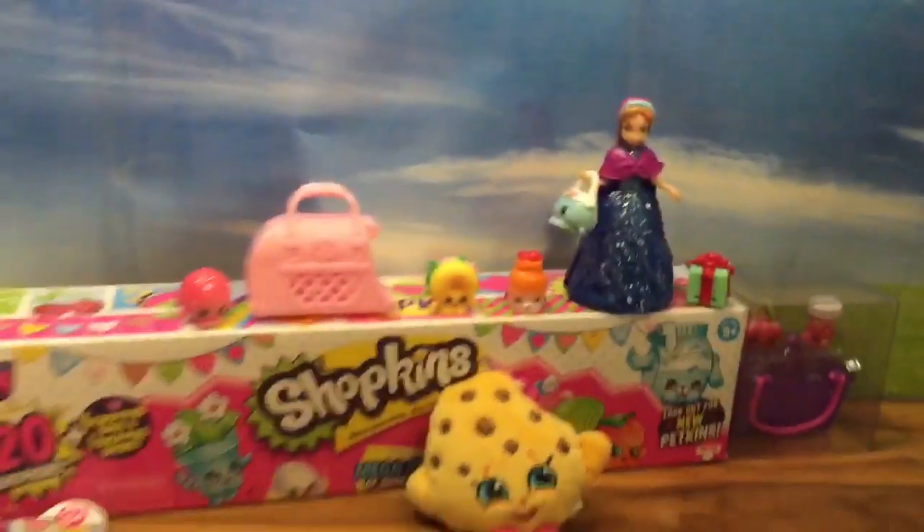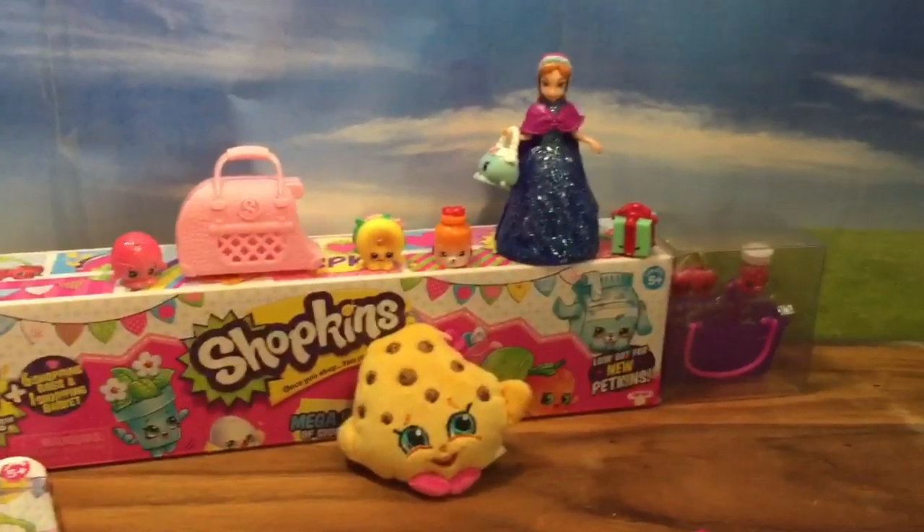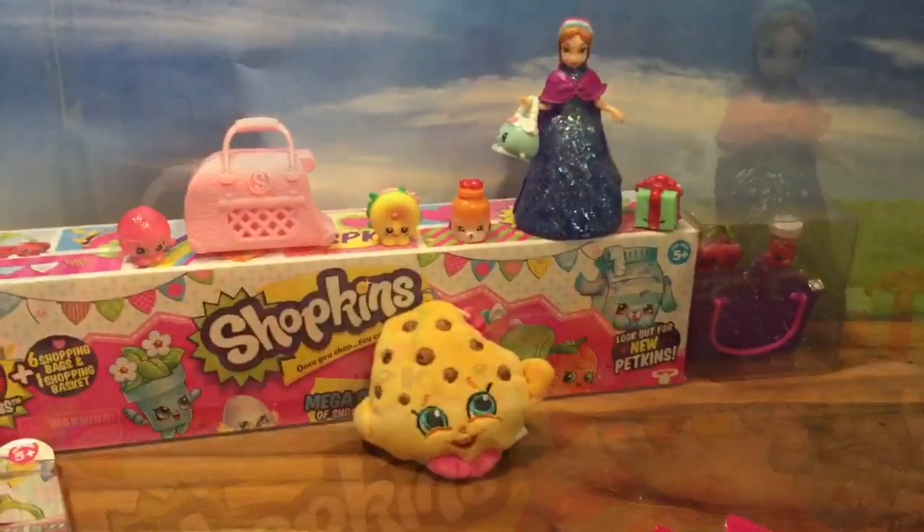So I hope you enjoyed this video. Be sure to like, subscribe, and comment and tell me which one your favorite Shopkin is. And be sure to tune in for my big mega pack Shopkins giveaway. Thanks and bye now, we'll see you next time!